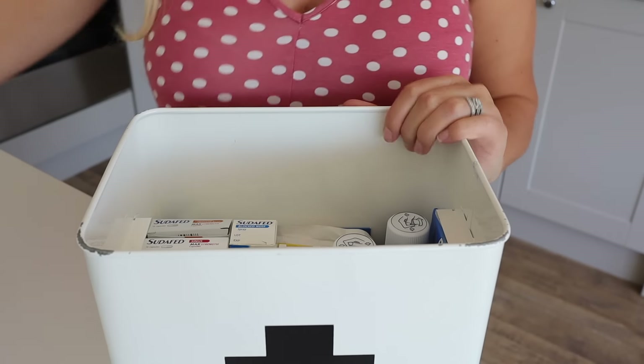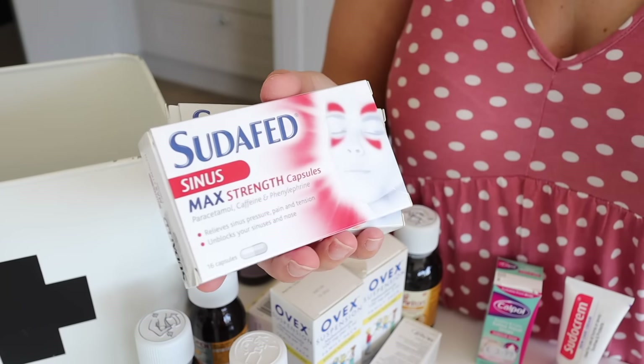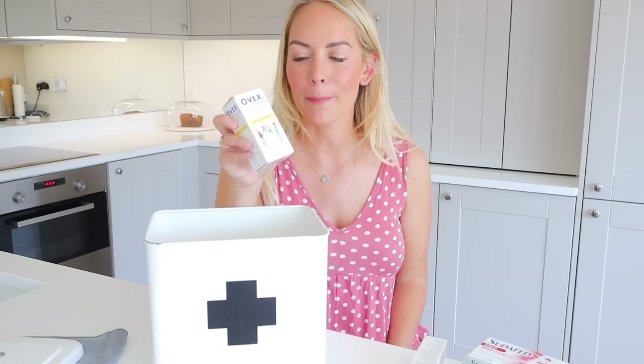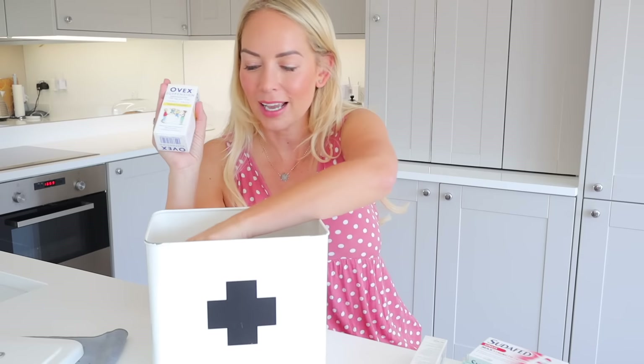Moving on to the bottom section where we keep bigger boxes of medicine — various boxes of pills like cold and flu, more paracetamol, Sudafed because Matt suffers with his sinuses, and a nasal spray. Moms of school-age children might know this one — it's called Ovex and it's a threadworm treatment. I always have this in stock because every now and then you get a text saying there's a case of threadworms in the class. If any of the kids get symptoms, the entire family can just all do a shot of it and it clears it. You're supposed to do one shot, then after a week do a shot again.